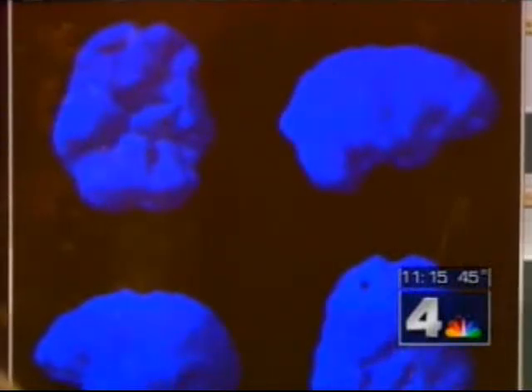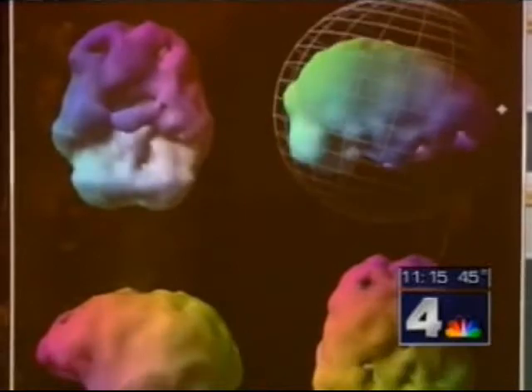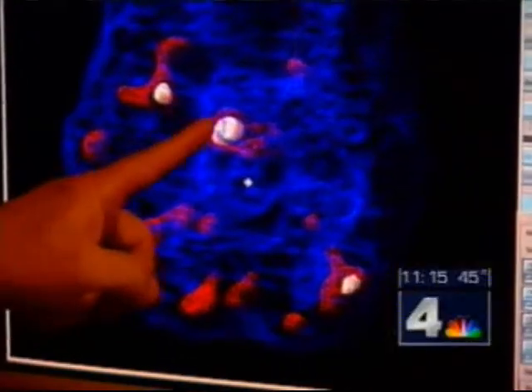It only takes a few minutes for the brain scan to create an image that shows which areas of the brain are more and less active. Psychiatrist Dr. Daniel Amen has been studying brain scans like these for decades. When we look at a scan, we look for what brain system or brain systems are a problem.